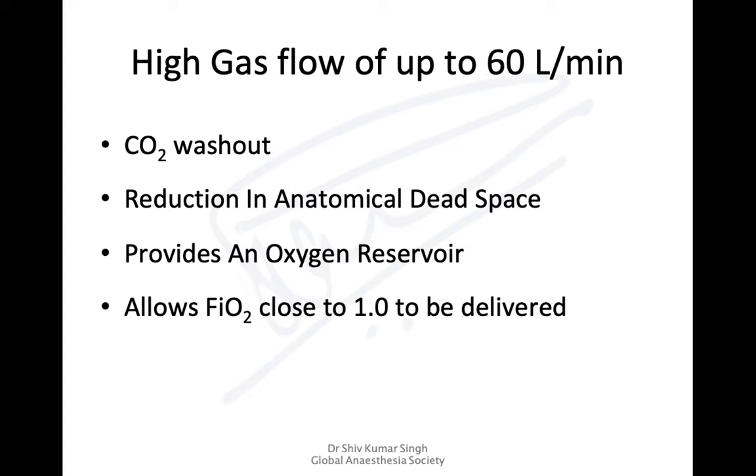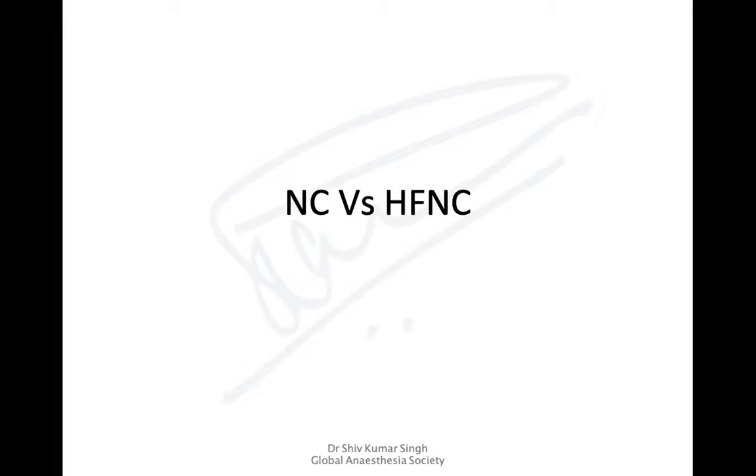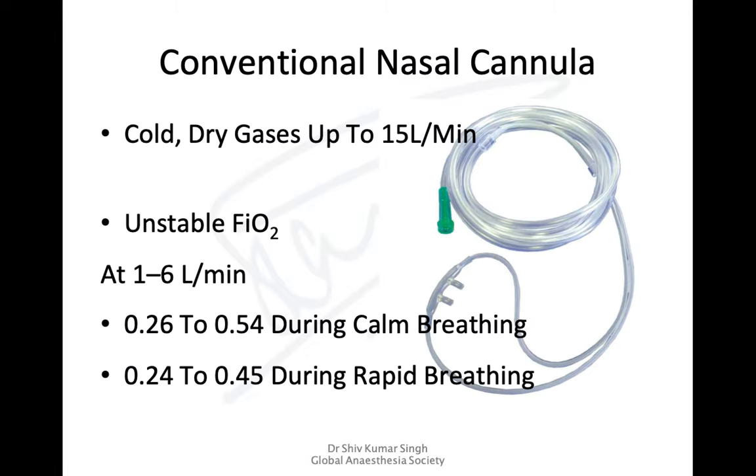High flows up to 60 liters per minute are shown to effectively wash out carbon dioxide, reducing anatomical dead space. This anatomical dead space of about 150 mL is filled with oxygen, acting as a reservoir. With these high flows, we can deliver FiO2 approaching 1.0. Standard nasal catheters can only deliver gas up to 15 liters per minute, but most patients only comfortably accept up to 6 liters per minute, beyond which the flow becomes turbulent and acts as a jet impinging on the nasal mucosa, causing injury and dryness.